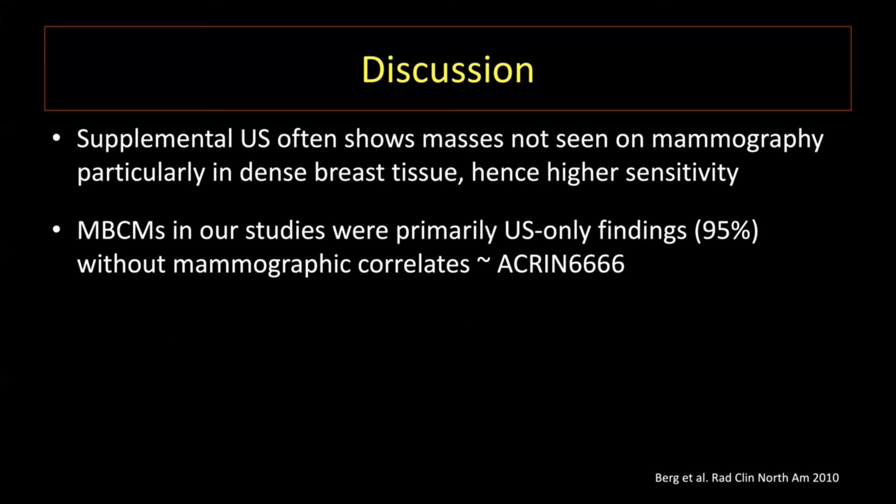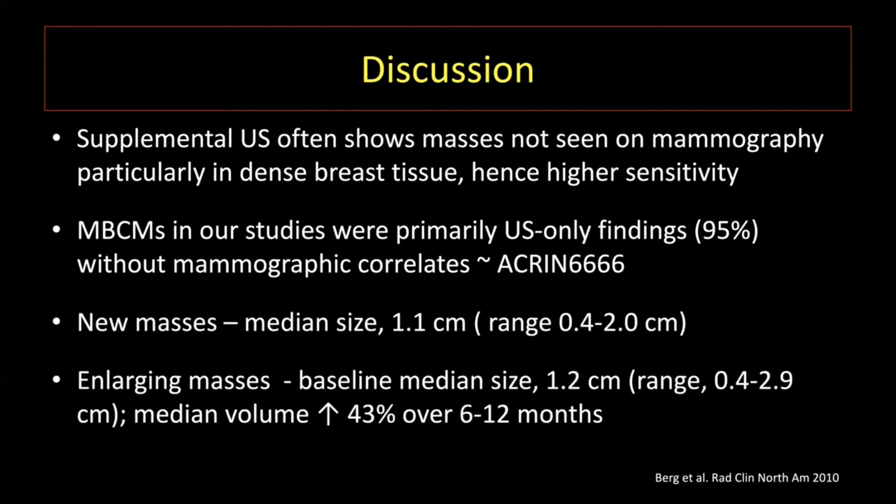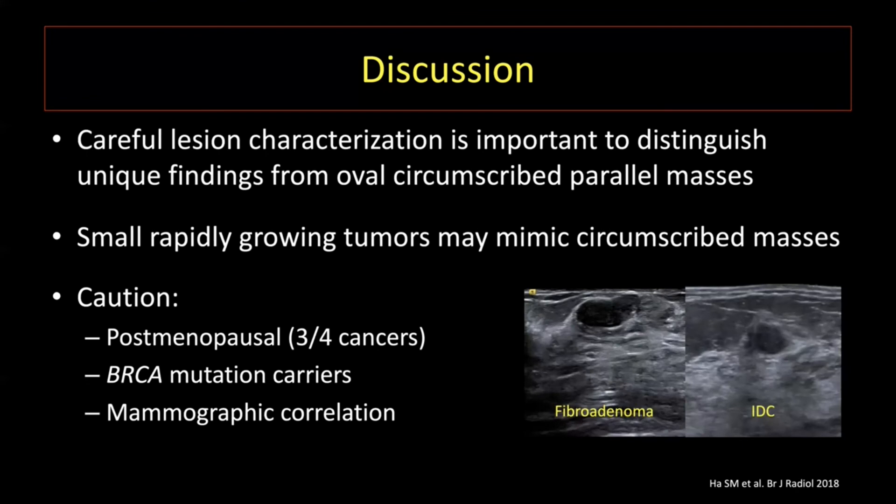Nearly all of our cases of multiple bilateral circumscribed masses are ultrasound-only findings not seen at mammography, hence the lesion size is quite small. The median increase in size associated with biopsy is about 43% in volume increase, with at least half of the lesions falling within the previously established allowable benign growth of fibroadenomas in the literature of about 15% volume increase per month. A word of caution: small rapidly growing tumors can mimic circumscribed masses. It is important to err on the side of caution when encountering new or irregular masses in older individuals, as three out of four cancers in our study occurred in postmenopausal women.